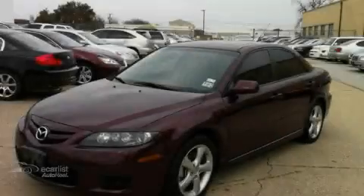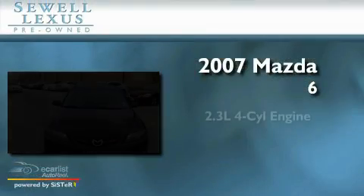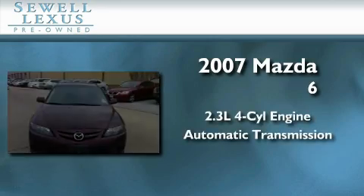Sewell, obsessed with service since 1911. This is a 2007 Mazda 6. It features a 2.3 liter 4-cylinder engine and an automatic transmission.